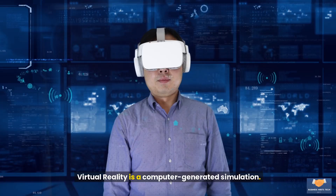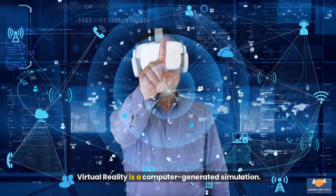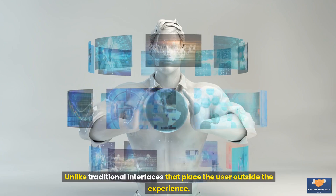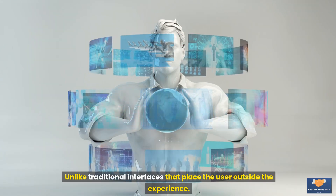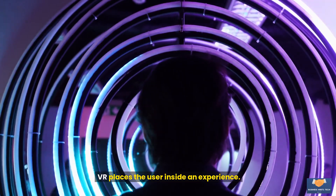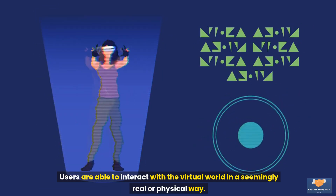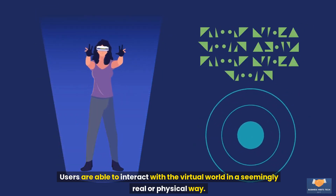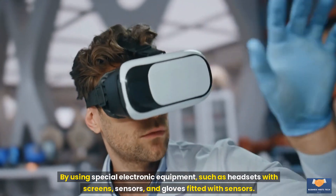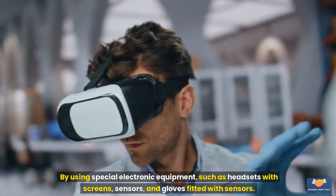What is virtual reality? Virtual reality is a computer-generated simulation that immerses users in a three-dimensional interactive environment. Unlike traditional interfaces that place the user outside the experience, VR places the user inside an experience. Users are able to interact with the virtual world in a seemingly real or physical way by using special electronic equipment such as headsets with screens, sensors, and gloves fitted with sensors.